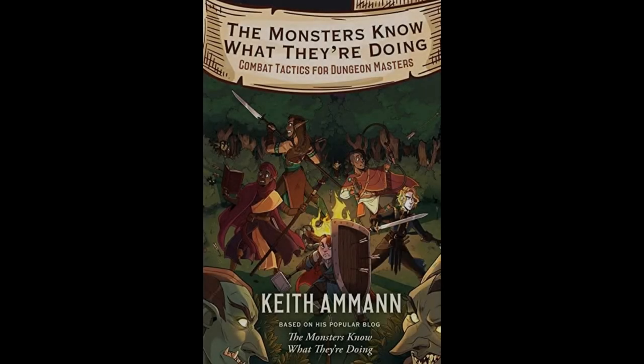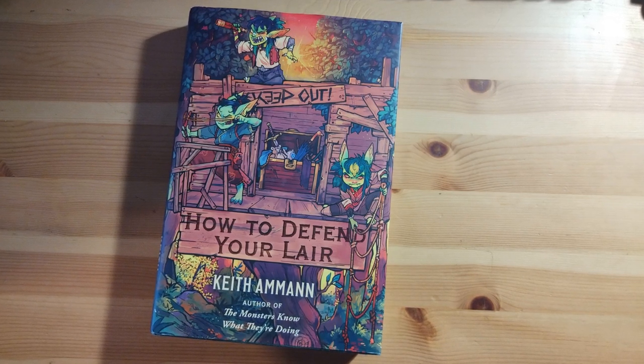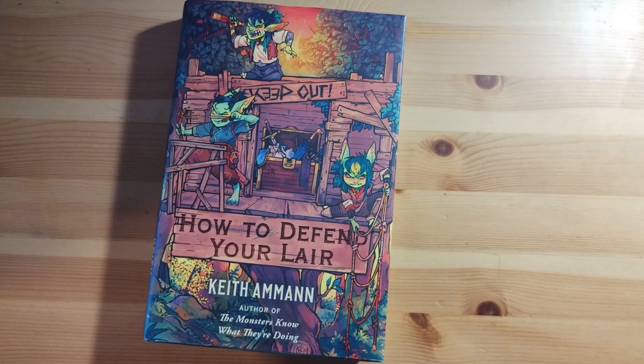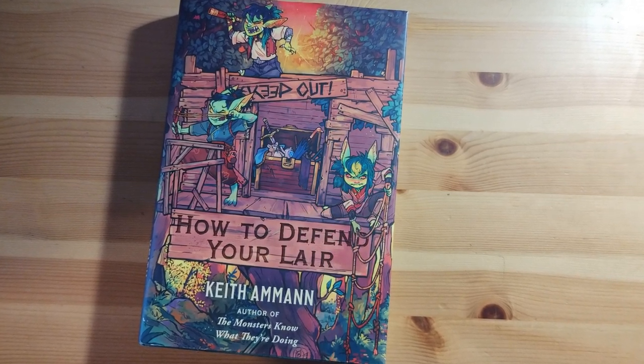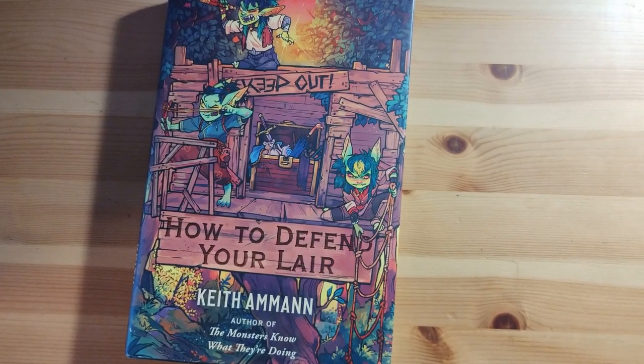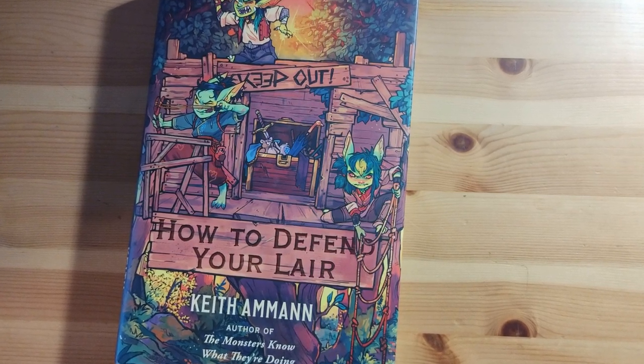Keith Ammann is most famous for his Monsters Know What They Are Doing blog and subsequent books, which present combat tactics for various monsters to help DMs create more optimized and logical combat encounters. The fourth book in his series is How to Defend Your Lair, which focuses on dungeon design and specifically on how monsters can defend their valuable assets from invasion by malicious adventurers. The book is designed to apply to the fifth edition of the most well-known RPG, but a lot of the information can be easily applied to other RPG systems.